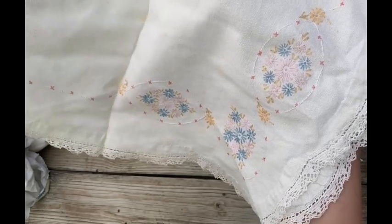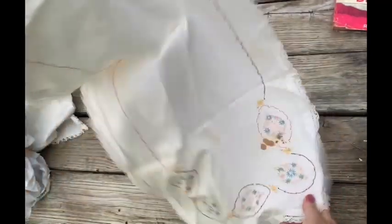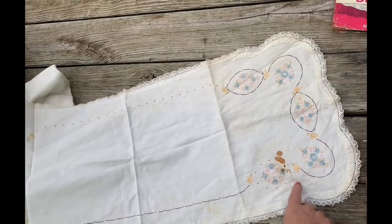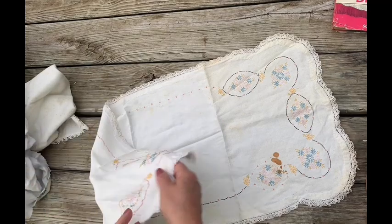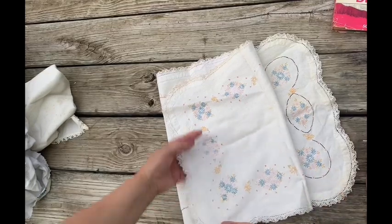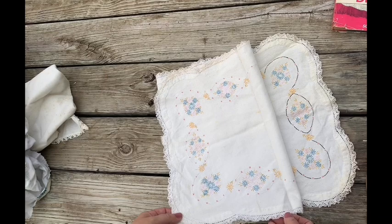That feels like cotton or linen. Looks like a table runner. It's got stains — same thing, I'm going to try to get the stains out. If not, I'm going to cut out some of the nice parts to use in another project. It's got beautiful lace around the outside.